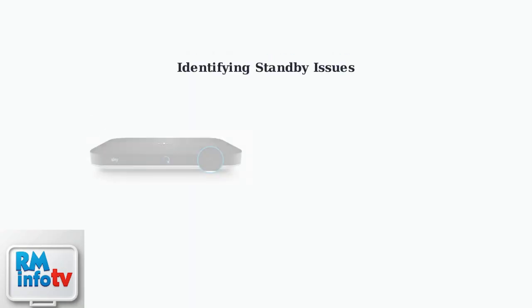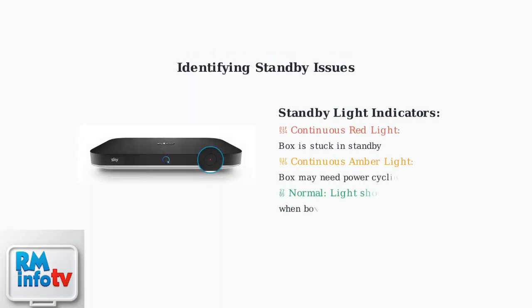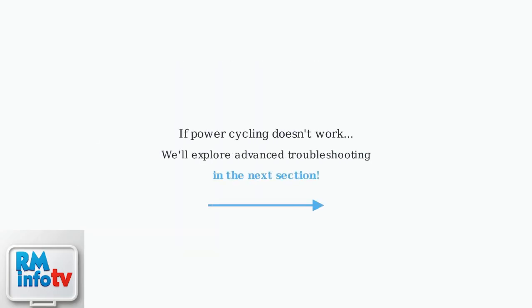You can identify standby issues by looking at the light on your SkyQ box. A continuous red or amber light usually means the box is stuck in standby mode and needs power cycling. If power cycling doesn't solve your problem, don't worry. We'll explore advanced troubleshooting steps including standby settings, ventilation checks, and more detailed solutions in the next section.